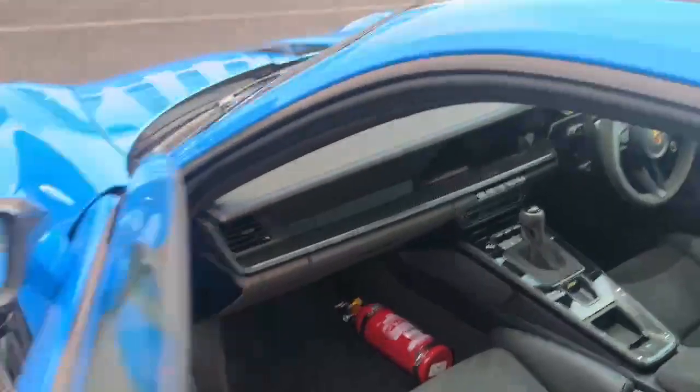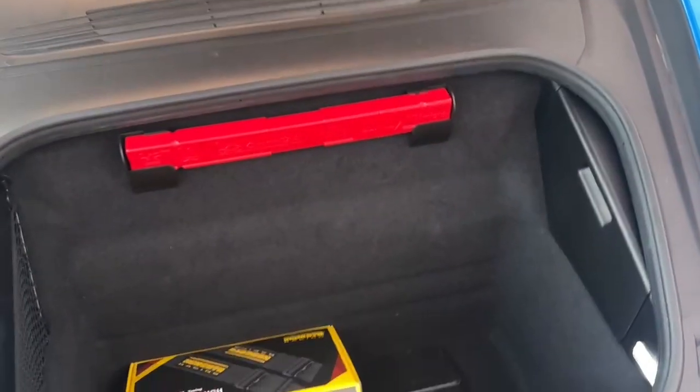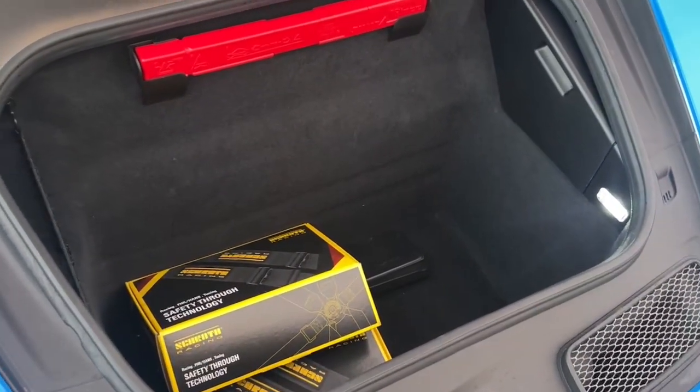Moving to the front of the car — of course we have storage in the front of the GT3. This is also where we keep the 6-point harnesses; you can always attach them on later if you wish.